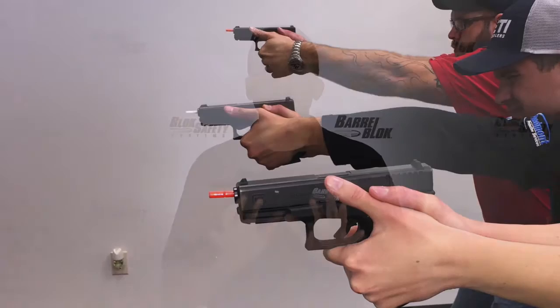Each year, students, instructors, and in some cases innocent bystanders are hurt and killed because of a lack of firearm safety. Many instructors shared with us how they plan to use BarrelBlock to make both their classroom and personal training 100% safe. Just a few weeks after the show,